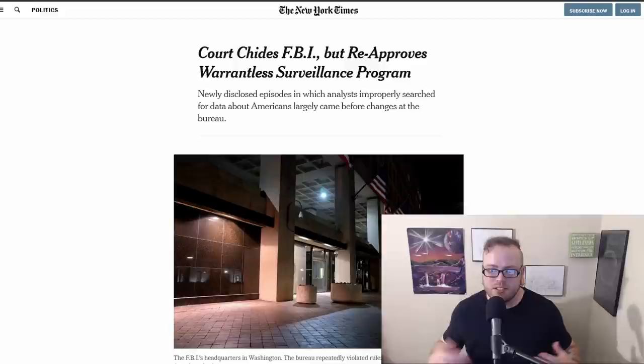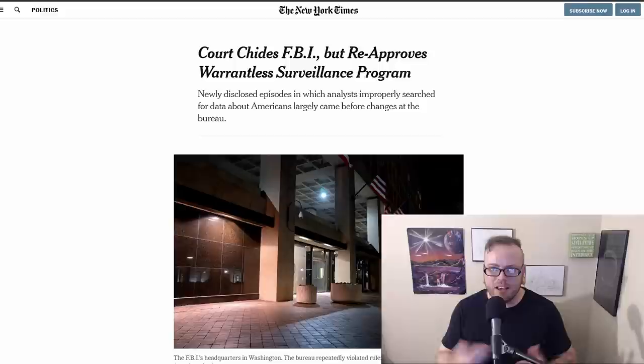A court chides the FBI but reapproves a warrantless surveillance program. The FISA court — the Foreign Intelligence Surveillance Act court — is supposed to oversee surveillance programs, but has been accused of rubber-stamping everything and making surveillance legal instead of keeping it in check. One FISA judge has agreed that the FBI regularly oversteps their bounds and operates illegally in regards to surveillance, like reading NSA emails without a warrant. However, it straight up says they can't tell if surveillance is working but they're going to approve the program for another year, claiming they can't tell because of the pandemic — which I believe is a cop-out.